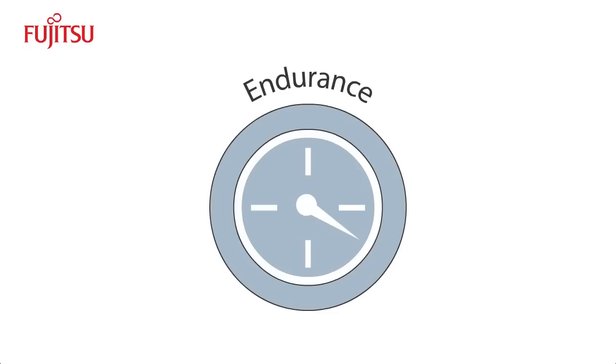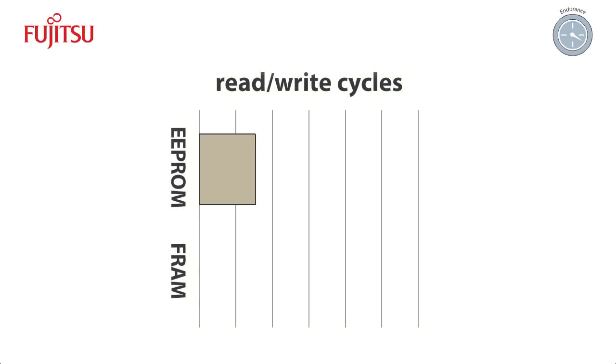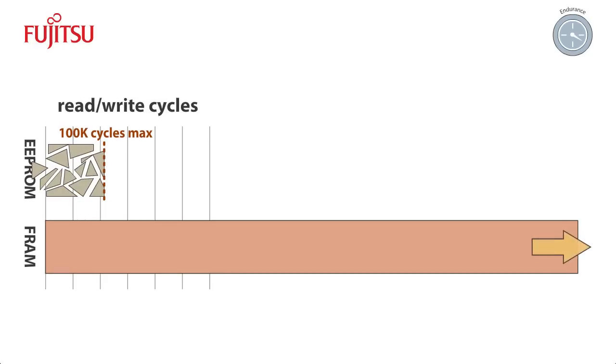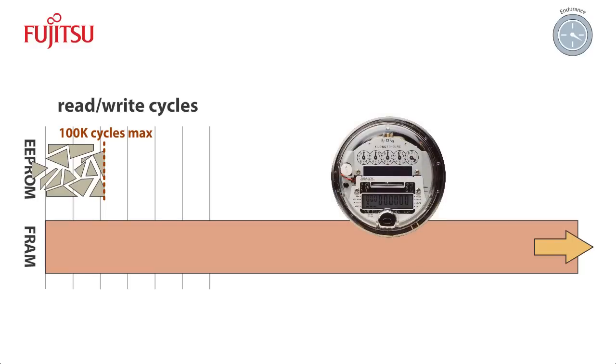But speed is only one of FRAM's advantages. FRAM also has very high endurance. Conventional non-volatile memory has limited endurance — the number of read-write cycles possible before material fatigue kicks in and the memory becomes non-functional. Flash and EEPROM are typically capped at about 100,000 read-write cycles. For flash memory using more advanced process nodes, the cap can be as low as about 5,000 cycles. FRAM, on the other hand, has 1 million times the endurance of EEPROM, making it appropriate for applications like smart meters that need constant data logging and backup.